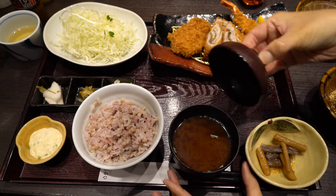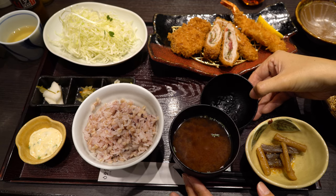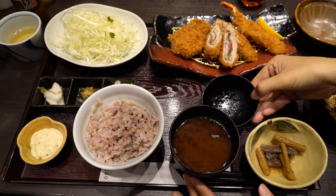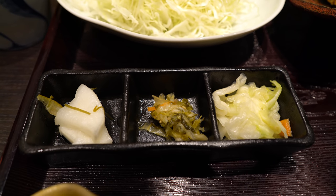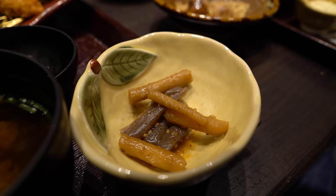Can you tell me what a typical meal comes with? Yeah, that's rice, cabbage, miso soup, tsukemono — which is pickled stuff — and sauce. And some other little dishes.